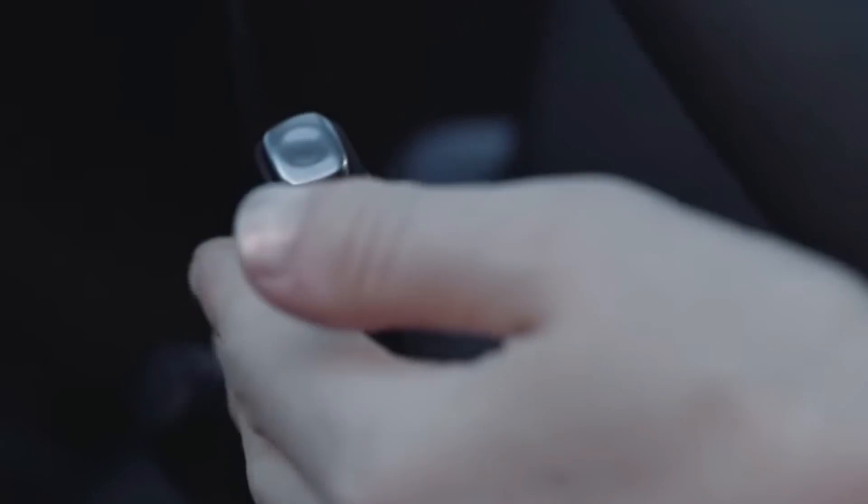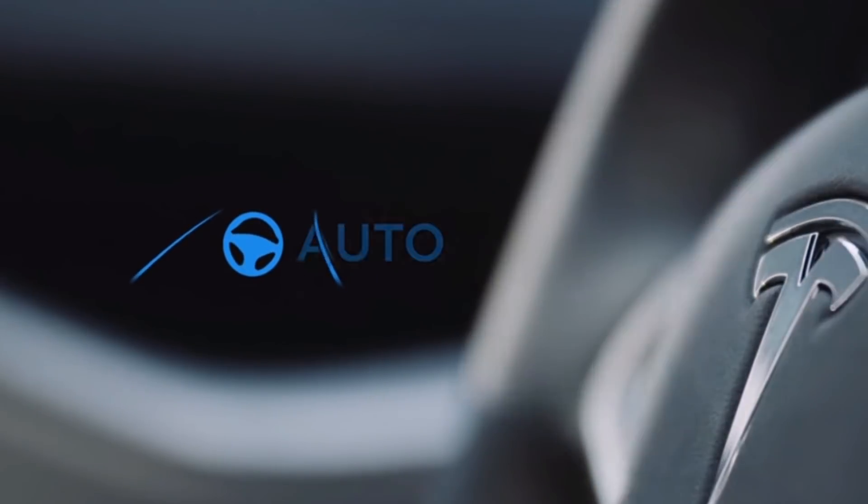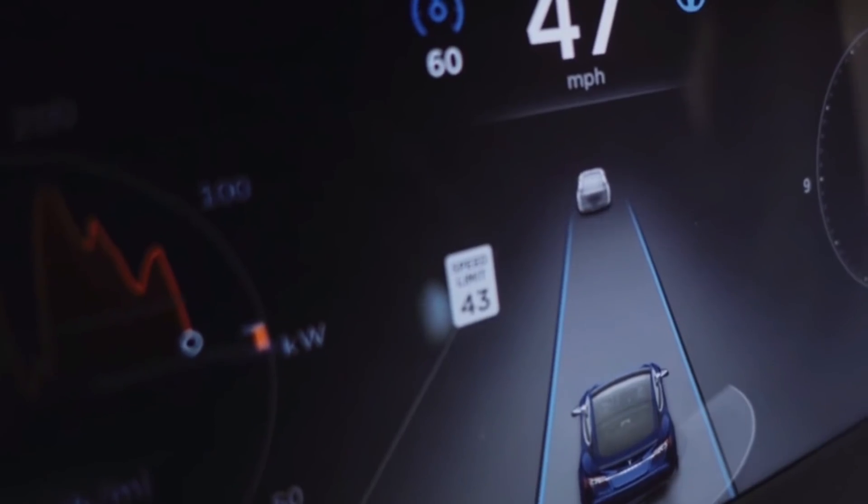How much has Tesla's Autopilot system improved since it was first launched in 2015? I'm Jonathan Stewart, and welcome to CleanerWatt.